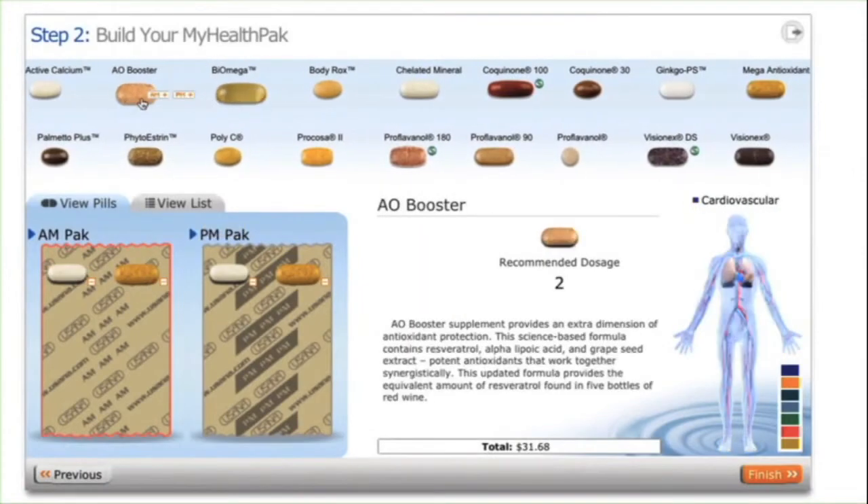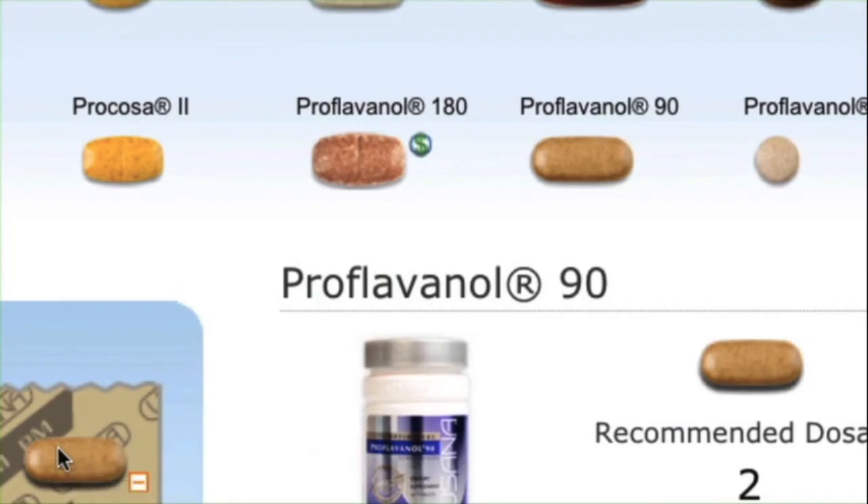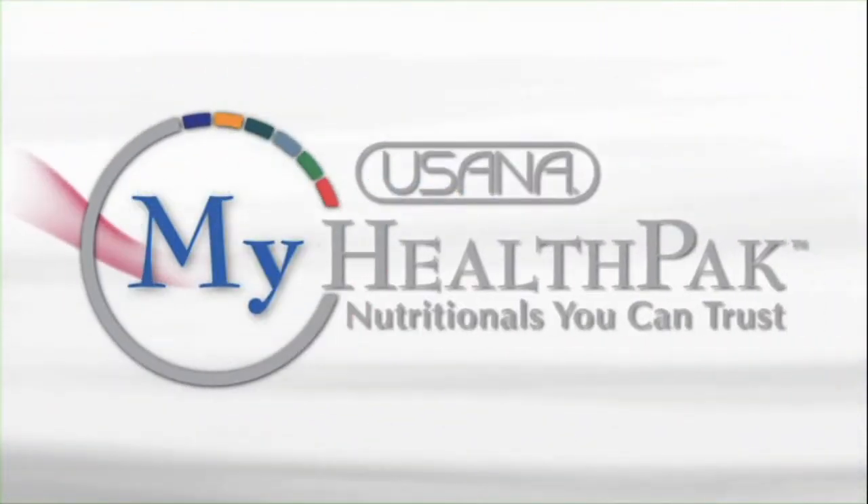Your very own customized pillow packs are literally just a few clicks away. USANA's My Health Pack is the future of nutritional supplementation, and the future is here.